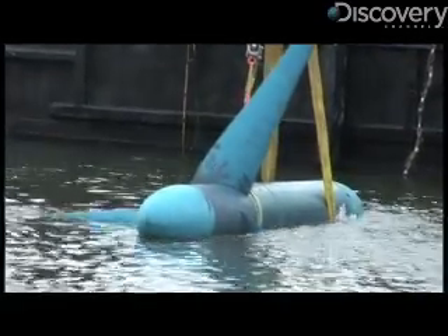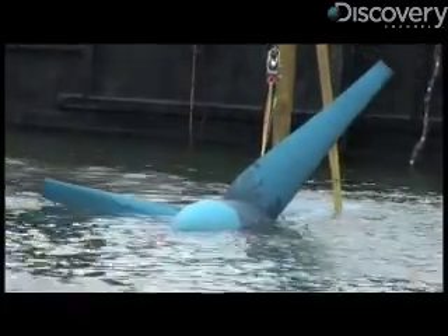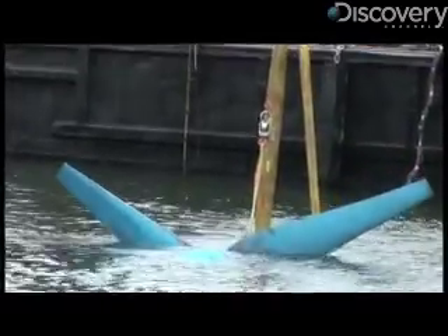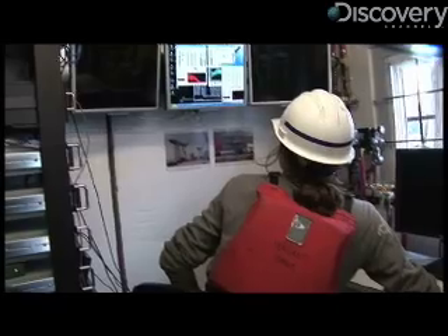The beauty of tidal power is it's very predictable and reliable. With these systems in the water, one can look at their clock and a tidal chart and know exactly when power is coming on and going off. The tides of the East River rush in and out, turning the turbines and generating electricity about 30 percent of the day.